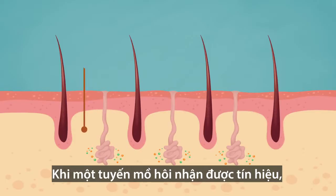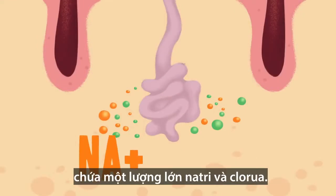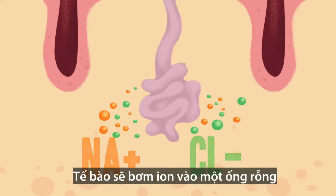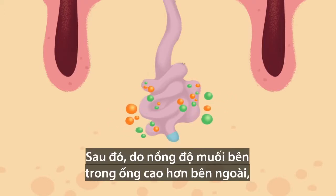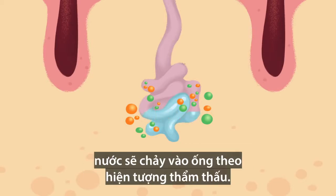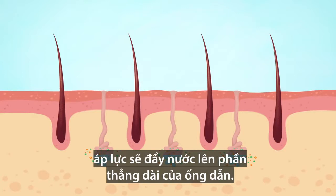When a sweat gland first receives the signal, the fluid surrounding the cells in its coiled base contains high amounts of sodium and chloride. The cells pump these ions into a hollow tube that runs through the sweat gland. Then, because it's saltier inside the tube than outside, water moves into the tube by osmosis. As what's called the primary secretion builds up in the bottom of the tube, water pressure pushes it up into the long straight part of the duct.